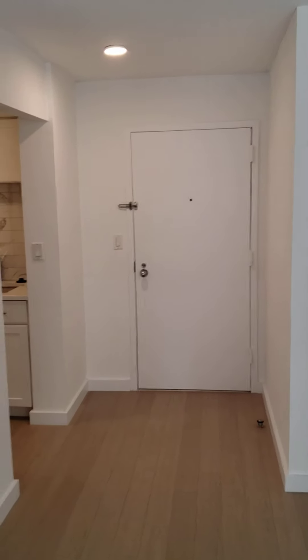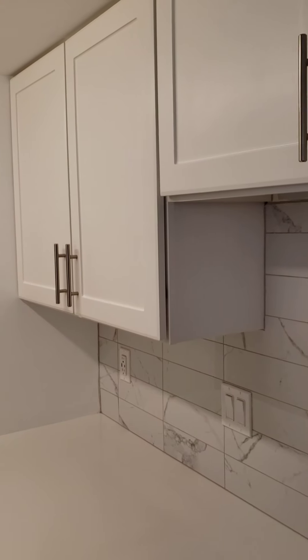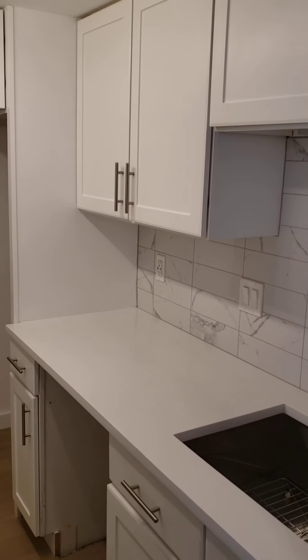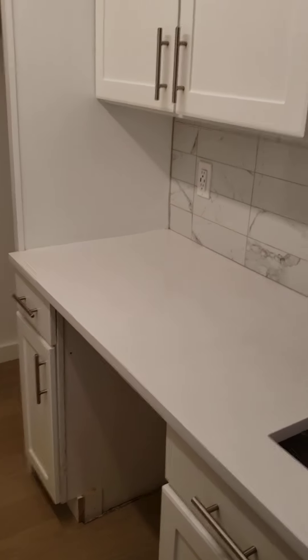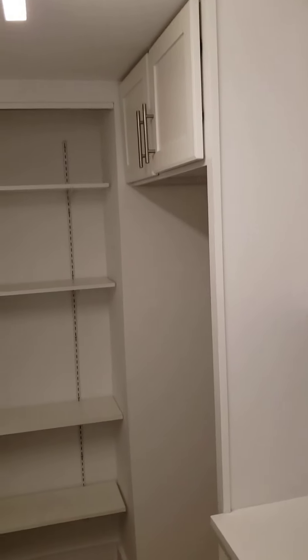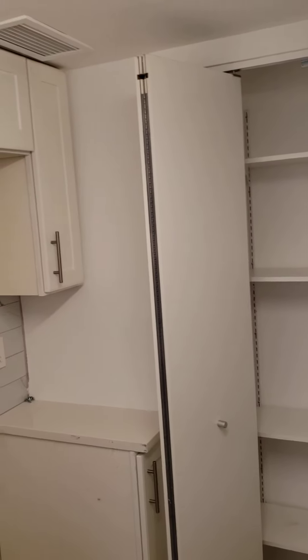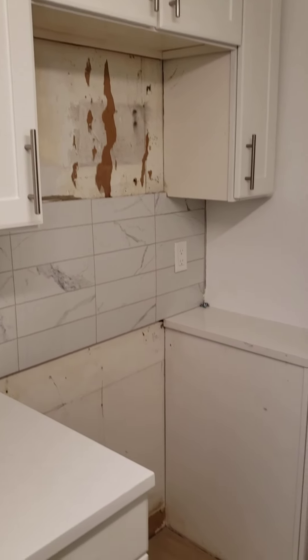As soon as you walk through the front door, the kitchen is the first thing. We are continuing with the white cabinets, marble backsplash, and white quartz. However, the appliances have yet to be installed, but those will be stainless steel. Under the sink is the dishwasher, fridge space with pantry, and then over here where the microwave and stove will go.